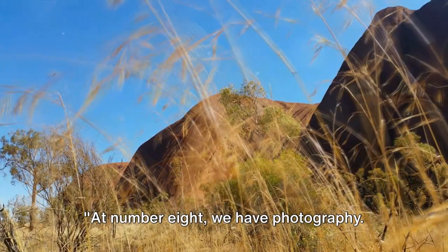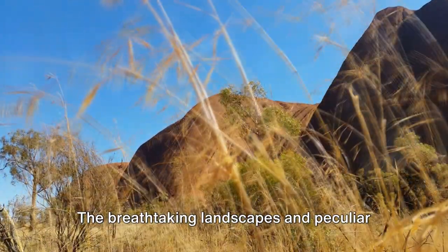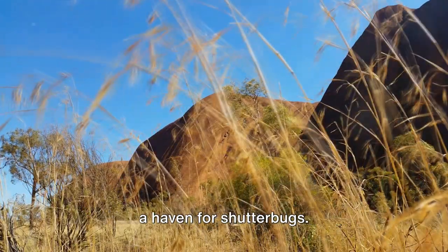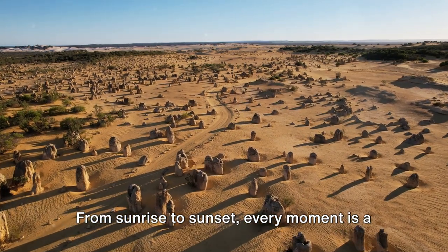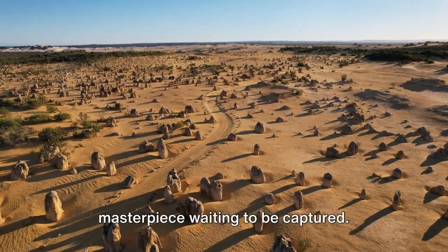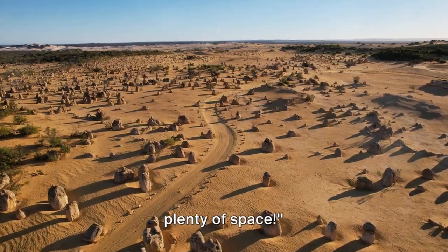At number 8 we have Photography. The breathtaking landscapes and peculiar rock formations of Devil's Marbles make it a haven for shutterbugs. From sunrise to sunset, every moment is a masterpiece waiting to be captured. Make sure your camera's memory card has plenty of space.